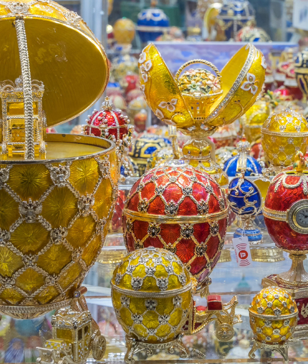Some Fabergé eggs were lost or destroyed over the years, and only 43 of the original 50 imperial eggs are known to exist today. Each egg was often inspired by a historical event or theme, such as the Russian Revolution or the Trans-Siberian Railway.